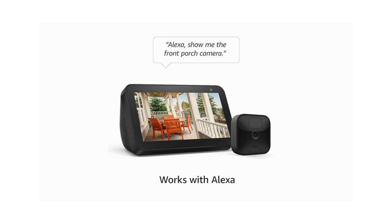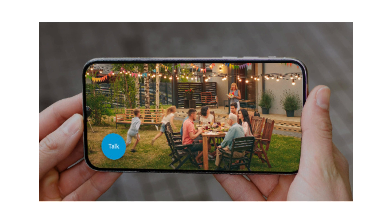Alexa Compatibility. Effortlessly integrate with Alexa-enabled devices, allowing you to monitor your home using just your voice.